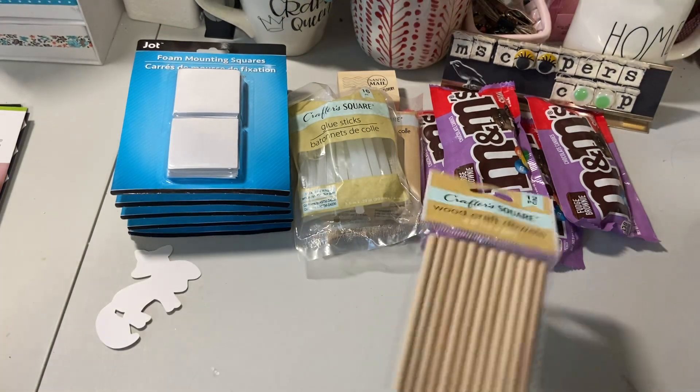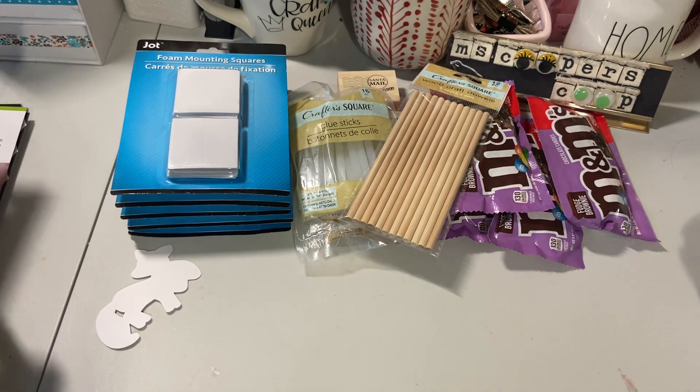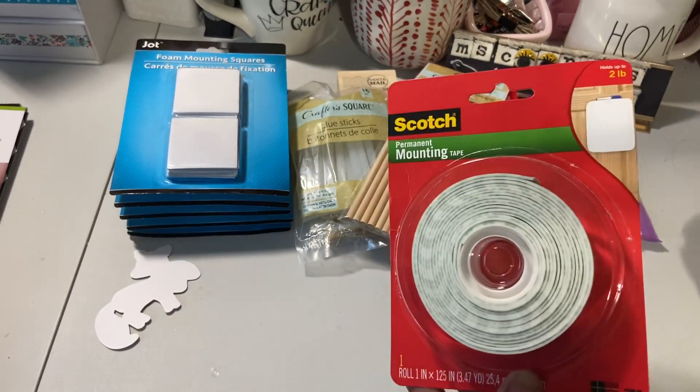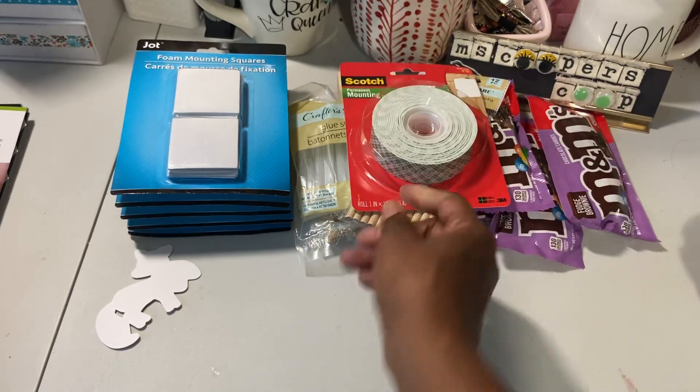I went over to Joann's and I got some mounting tape — something else that I was running low on. So I got one of those.